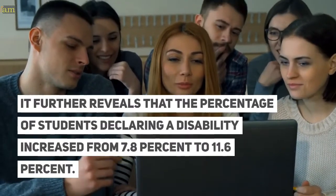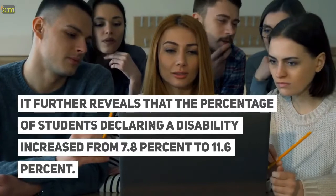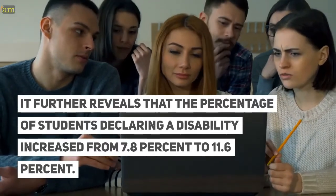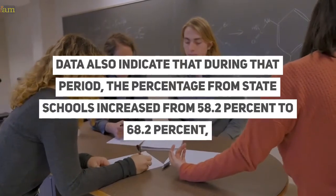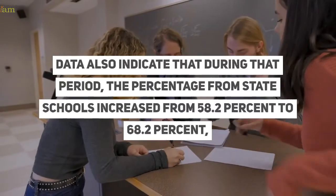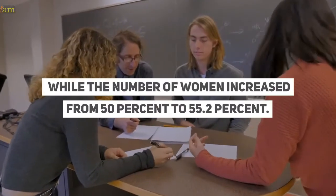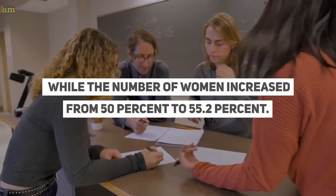The data further reveal that the percentage of students declaring a disability increased from 7.8% to 11.6%. Data also indicate that during that period, the percentage from state schools increased from 58.2% to 68.2%, while the number of women increased from 50% to 55.2%.